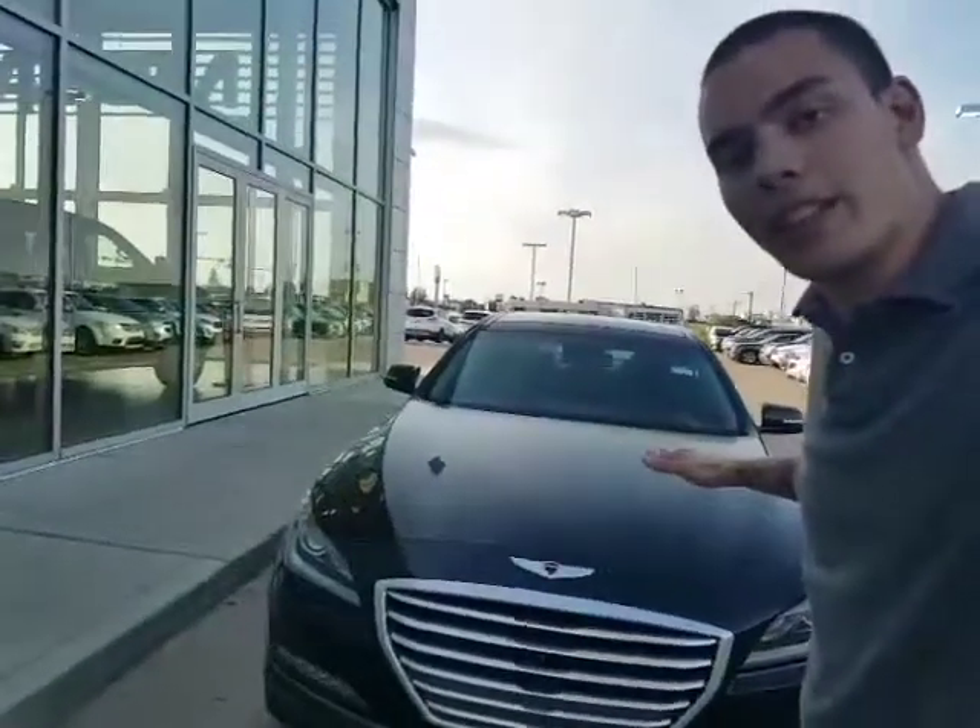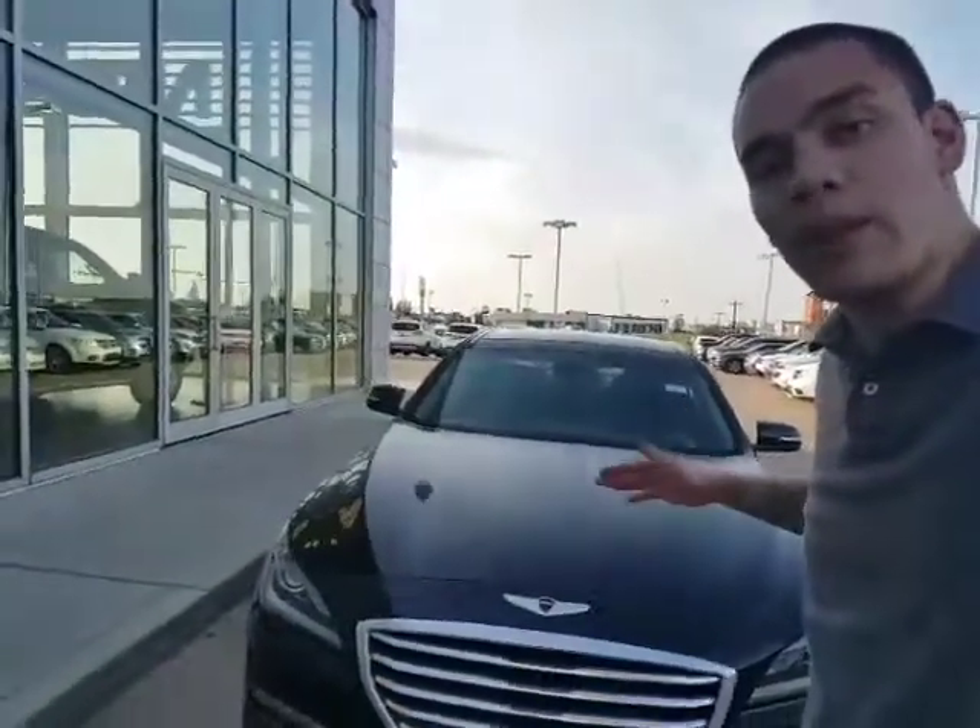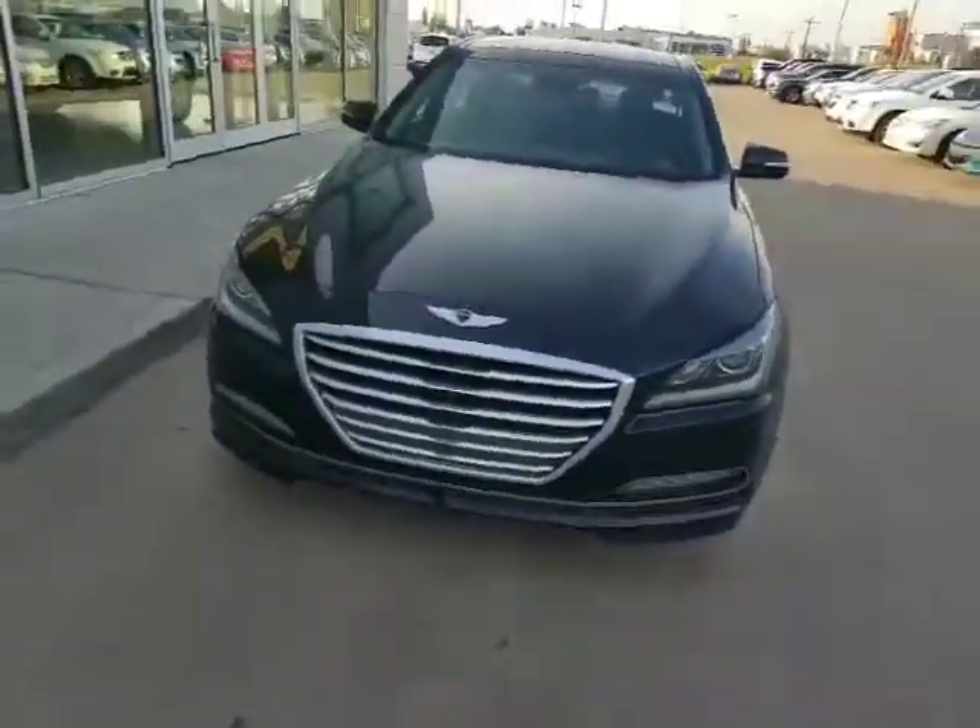Hey Jay, how's it going? David Tuff here at LA Nissan. Just want to put a face to the name on the email and send you that quick video walk around on this beautiful 2016 Hyundai Genesis that you inquired about.